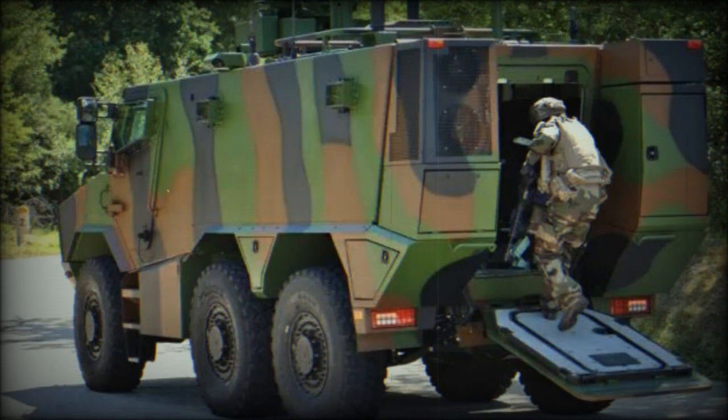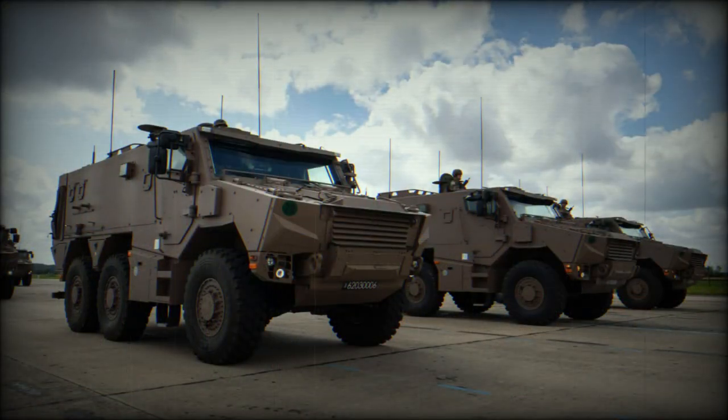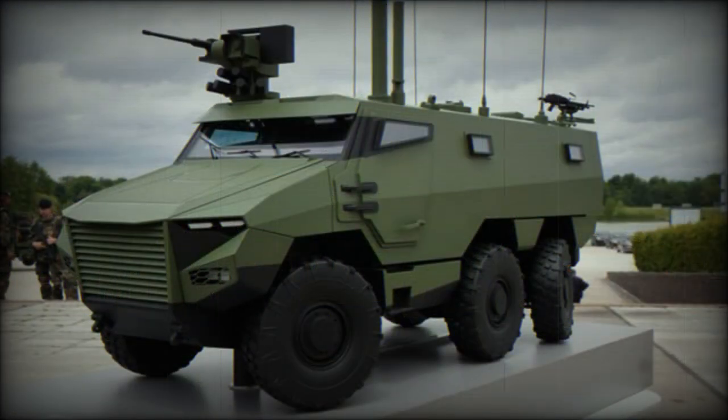The Griffin has a conventional layout with the engine compartment at the front, crew cabin in the middle, and troop compartment at the rear. However, this armored vehicle has a different design than the VAB and is significantly heavier. The Griffin is much higher than the VAB due to its V-shaped hull, which provides protection against landmines and improvised explosive devices. Mine protection is similar to that of dedicated mine-resistant ambush protected vehicles, and the Griffin fills the gap between armored personnel carriers and mine-resistant ambush protected vehicles.